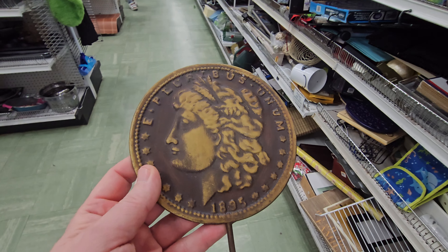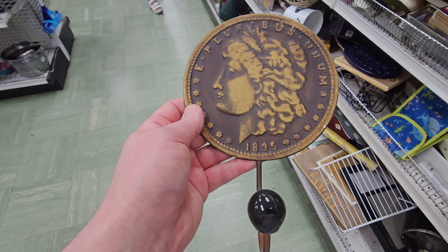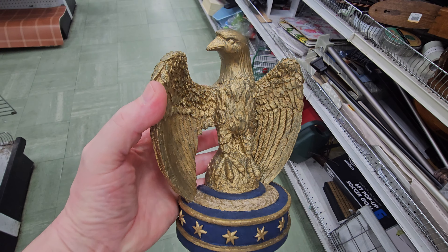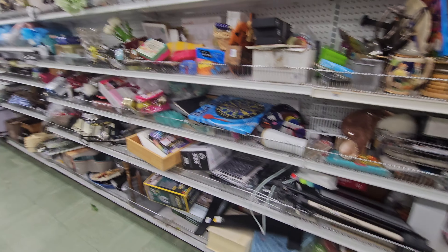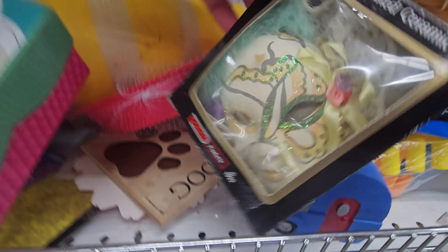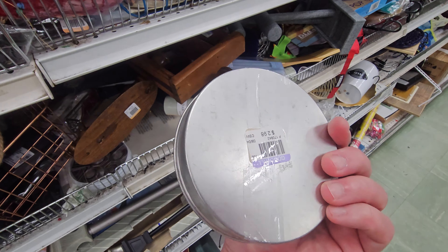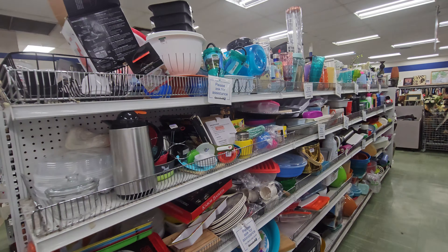Look at this — this is kind of cute right here though. It looks old, but it's not. Handcrafted ceramic mask, very old. If you come in here, you've got to be brave because you've got to dig. But I just don't know how things get sold in here. I like this place and I like coming in every now and then, but I don't know.